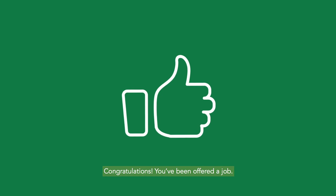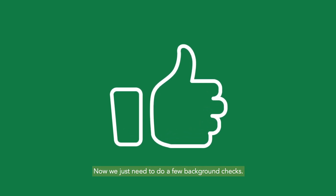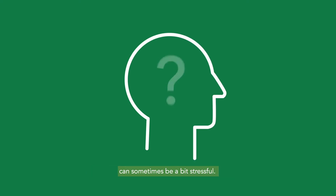Congratulations! You've been offered a job. Now we just need to do a few background checks. We know that finding the information we're asking for can sometimes be a bit stressful. So why do we need it?